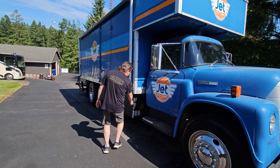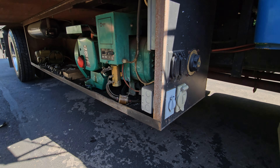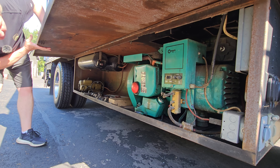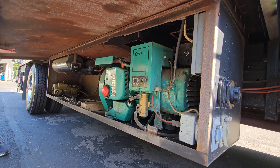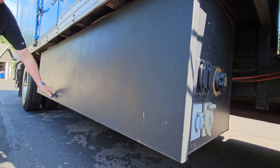It's got an onboard generator so that you can actually run a welder. The thing's huge. It's a Lightborn — I'll put the model and all that stuff in the description. You can also fill your tanks. There's a compressor here to fill your tank, so you've got onboard air.